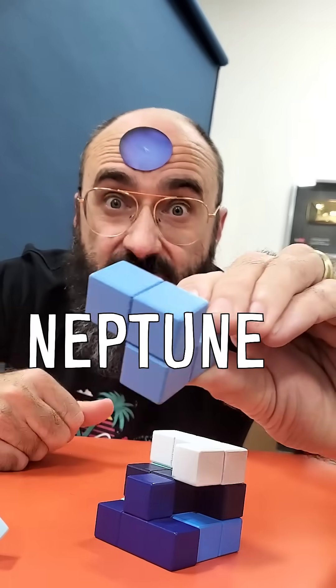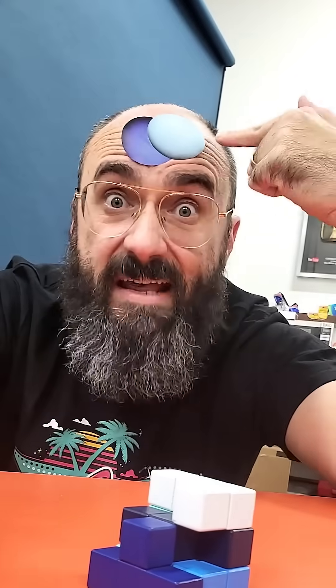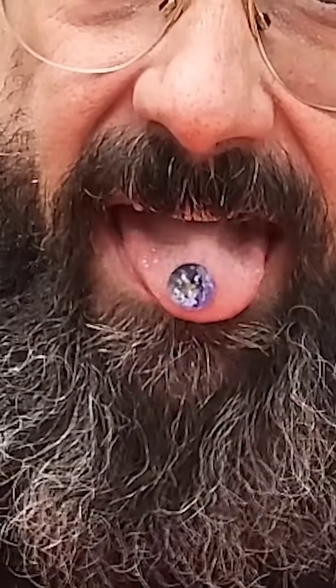This is the average color of Neptune, and this is the average color of Uranus, which would be this big if the Earth was this big. That's right, we brought back some classics.